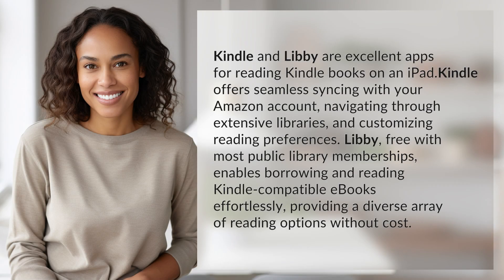Kindle and Libby are excellent apps for reading Kindle books on an iPad. Kindle offers seamless syncing with your Amazon account, navigating through extensive libraries, and customizing reading preferences.